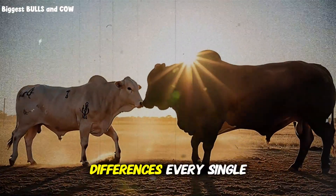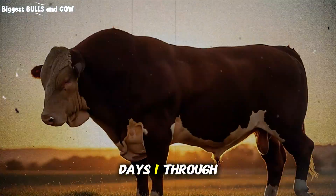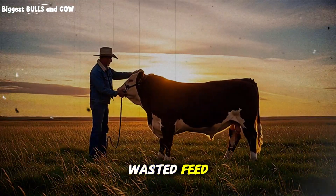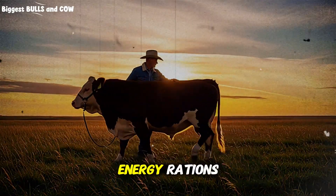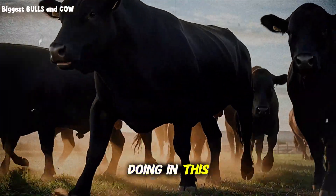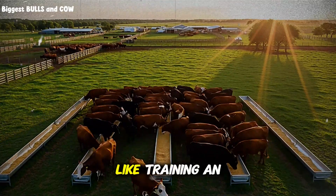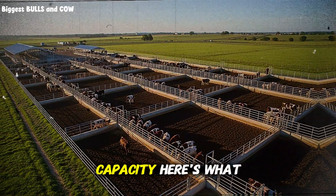If you follow this protocol exactly, you'll see measurable differences every single week. The system starts with phase 1, days 1 through 30. This is where 90% of ranchers completely mess up, and it costs them thousands in wasted feed. Most producers think you need to start with maximum energy rations from day 1. Wrong. Dead wrong. What you're actually doing in this first phase is reprogramming the animal's digestive system to become a feed conversion machine. Think of it like training an athlete — you don't put them at max intensity on day 1. You build their capacity.